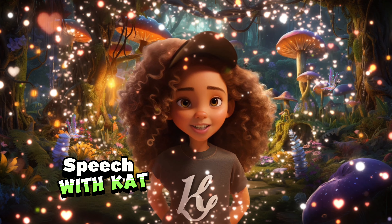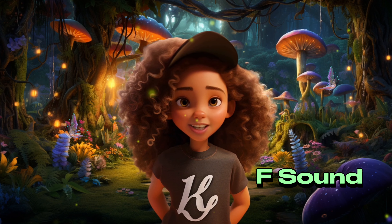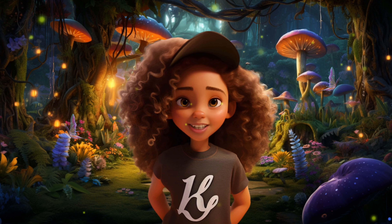Hi friends, I'm Kat, your adventure guide to the fantastic F sound. But first, ready for a fun fact? Did you know flamingos turn pink from eating shrimp? They do!